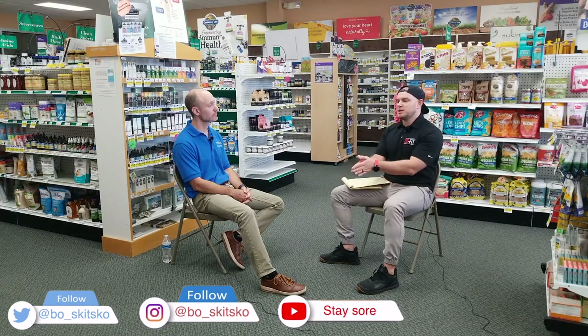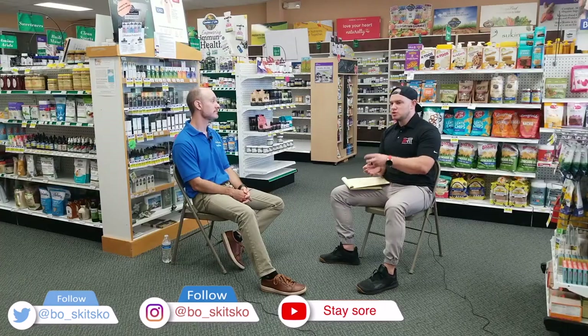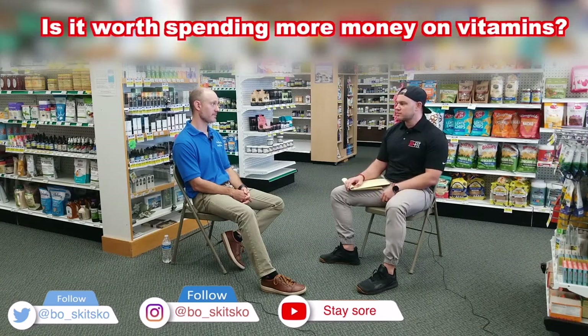Let's say I want a very basic multivitamin to cover, like you say, set gaps. So my multivitamin — there are different multivitamins. One costs $9 for a month and one costs $50 for a month. Is there a difference? Is it just making more money for the producer, for the owner of the company?